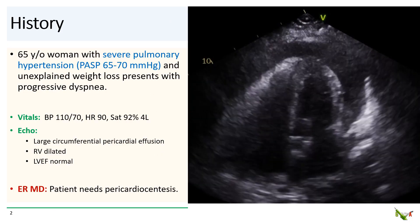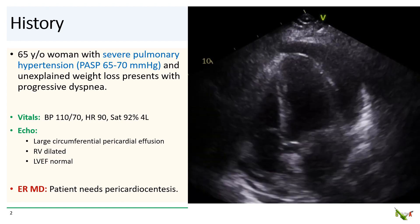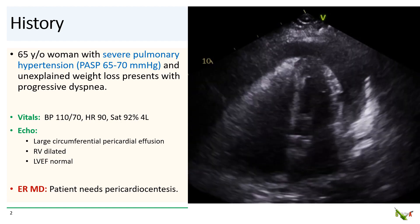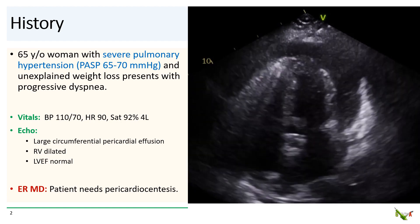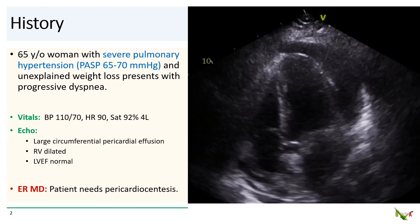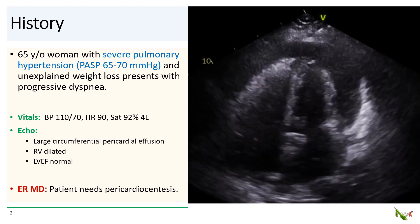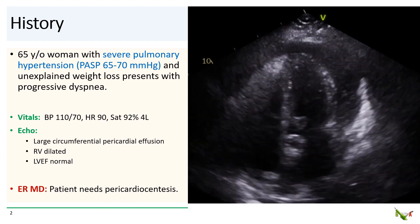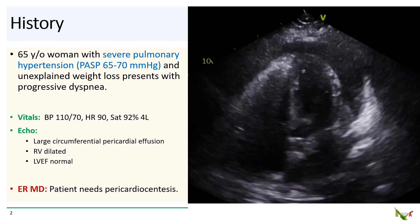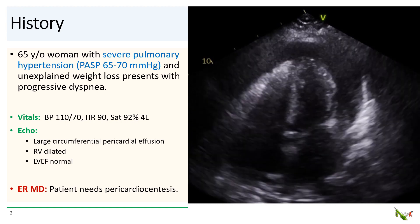The patient is a 65-year-old woman with chronic severe pulmonary hypertension. Her pulmonary artery pressures are 65 to 70 millimeters of mercury. She has had significant unexplained weight loss over the past several months and presented to the ER with worsening shortness of breath. She was ill-appearing, somewhat tachypneic, but was normal intensive. She was 92% on four liters. Her neck veins were up. The echo showed a large circumferential pericardial effusion. The right ventricle was dilated. Her EF looked normal.